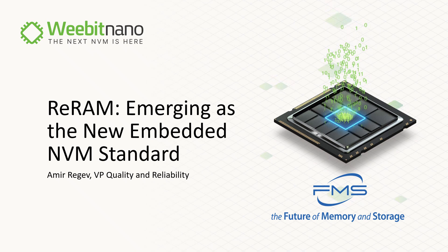One was ReRAM as embedded memory, just like this session, and the other one was in the AI track — ReRAM for AI. That was quite long ago, before COVID, before ChatGPT and our allies, and still we could see these two trends ahead of time. And now, six years later, I'm going to talk about them today.